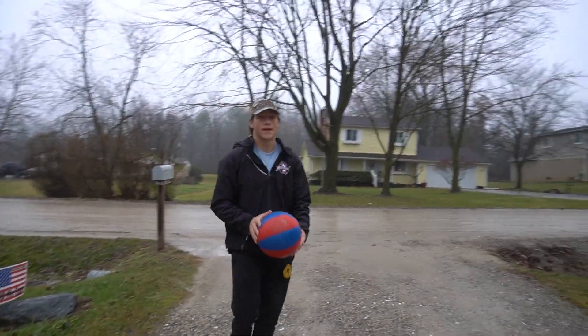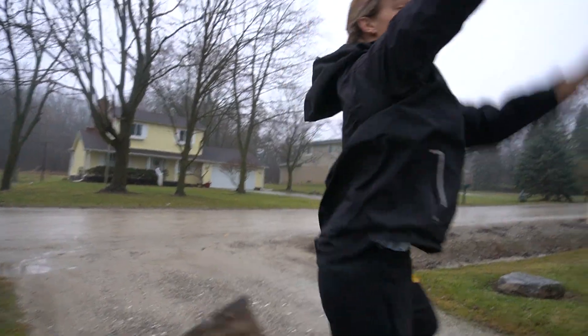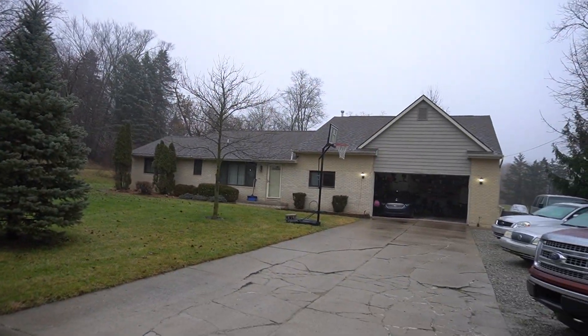Welcome back to another episode of Bass Bros. It is 55 and raining December 26th because Michigan is a southern state. Let's make this basketball shot. I'm going to break the car. Sorry, Mom.